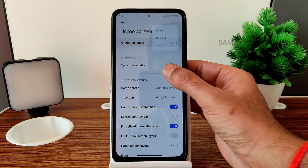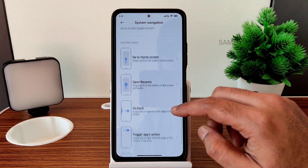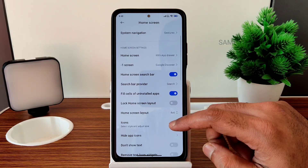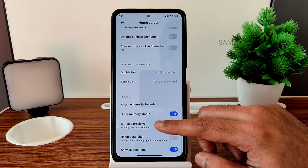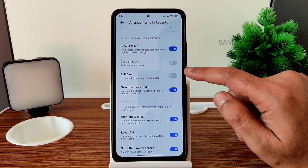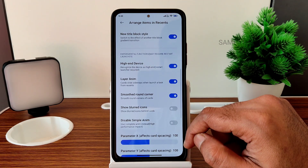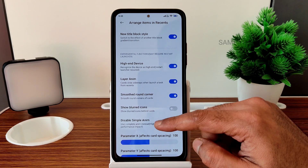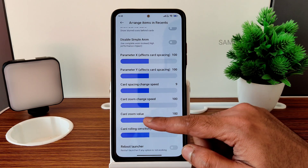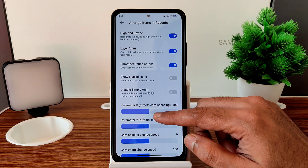On the home screen you can see animation speed options: fast, balance, and relax. System navigation has both gestures and buttons — both working fine. Home screen layout options include light mode and classic. You also get blur app previews, arrange items, full blur, color card shadow, layer animation, simple animation, blurred icons, parameter XY axis adjustment, card zoom, change speed, zoom value, and ruling sensitivity — full home screen customization.